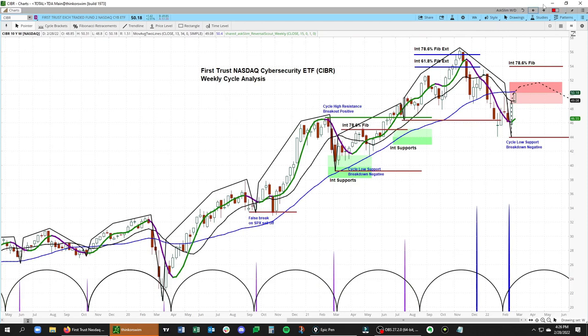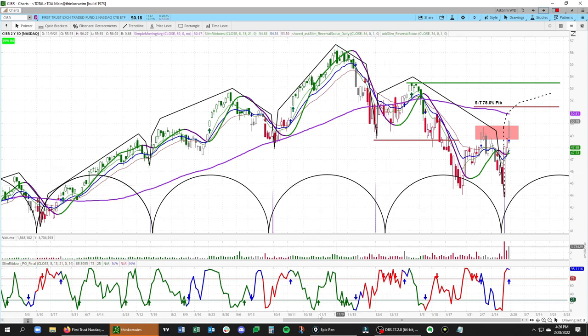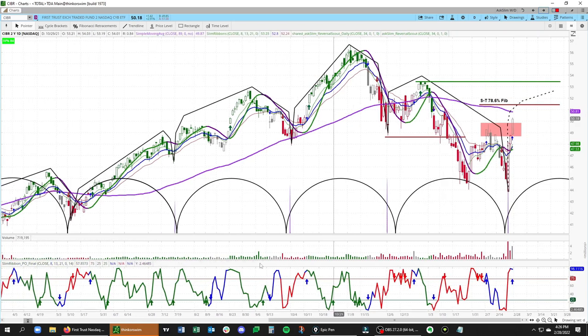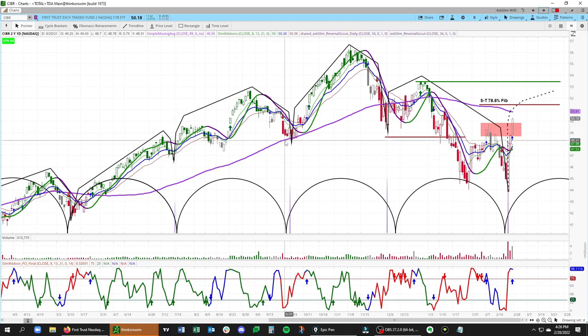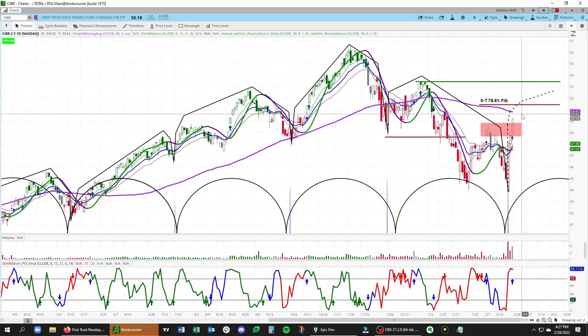If we switch over to the daily chart now, you'll see what we have here. On the daily chart, we have our daily cycles. These are all longer cycles, but you can see very clear cycles going back many months here in CIBR. We are just coming off a bearish daily cycle here, which makes sense given what we're looking at on the weekly, which is a bearish weekly cycle. But what we're seeing here is a clear short-term low that has formed. You can see this very strong impulse on the upside with a neutralized slim ribbon, which is why we have these gray colored bars right here.